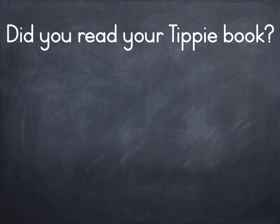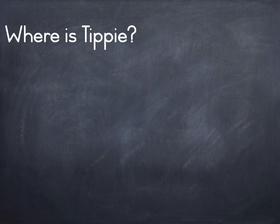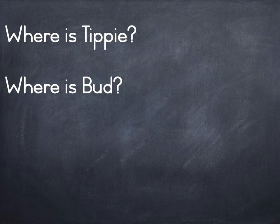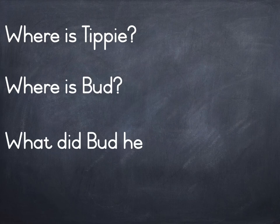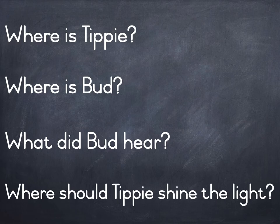Did you read your Tippi book? Continue learning with Tippi. Where is Tippi? Where is Bud? What did Bud hear? Where should Tippi shine the light?